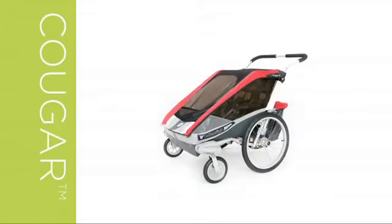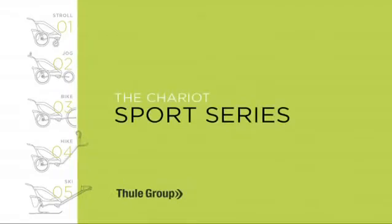Hi, I'm Chris from Chariot and this is the Cougar. The Cougar is part of our sport series, which means it's available as a single or a double and is sold as a chassis only and can be used with all five of the CTS conversion kits.